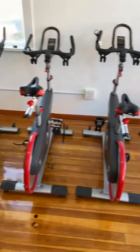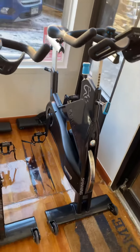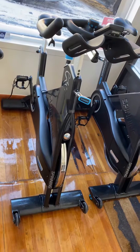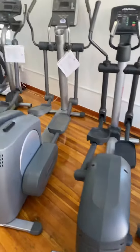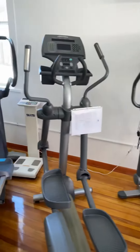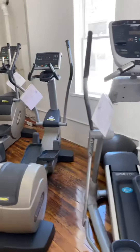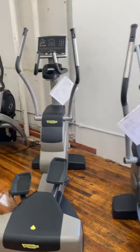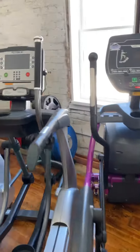We got a new selection of bikes, and that includes these two Precor Spinner Rallies. As we move along, we have the ellipticals — there's the Life Fitness, the Precors, the Technogym, the Cybex Arc Trainers, and this True Fitness elliptical.